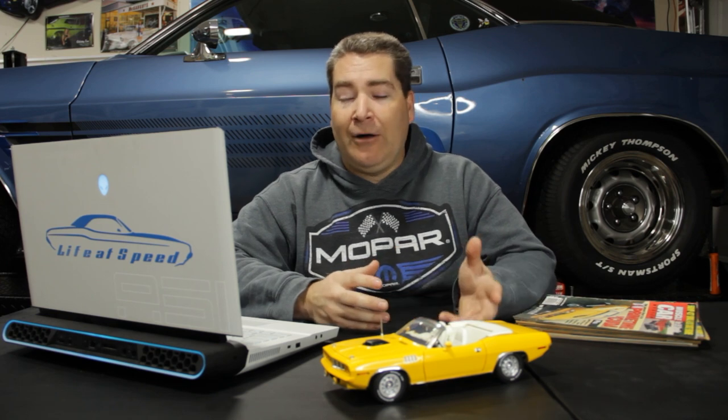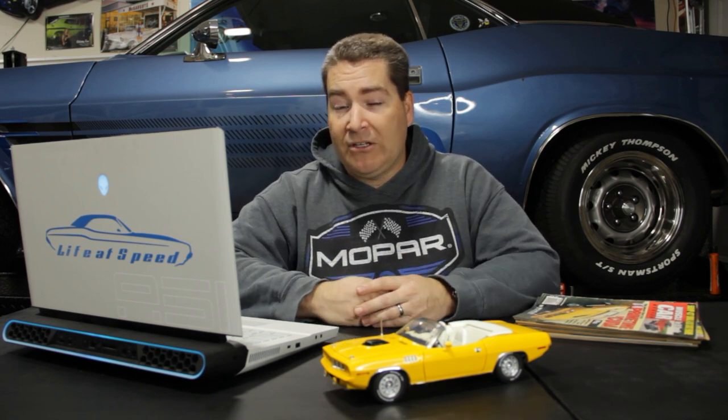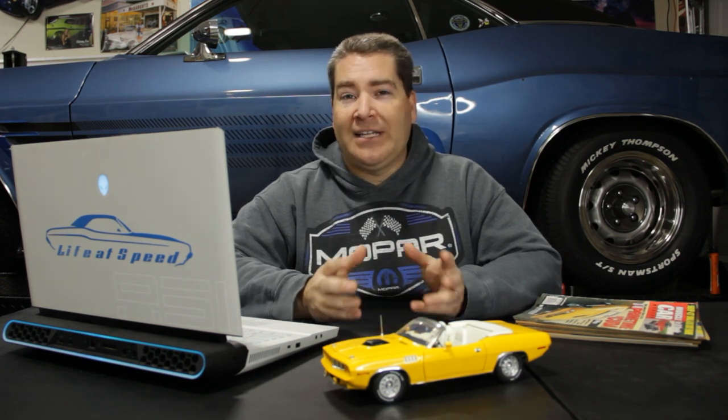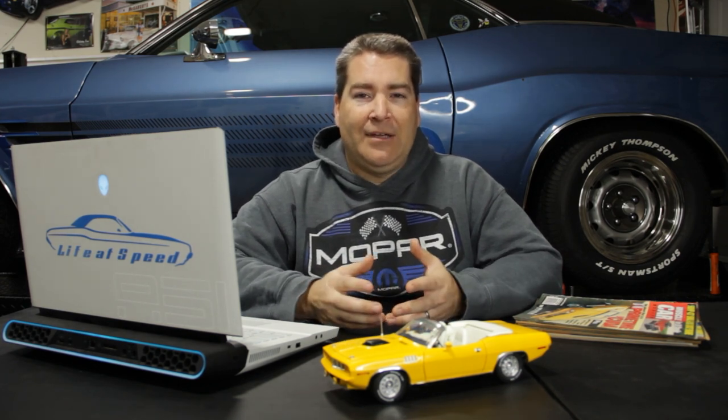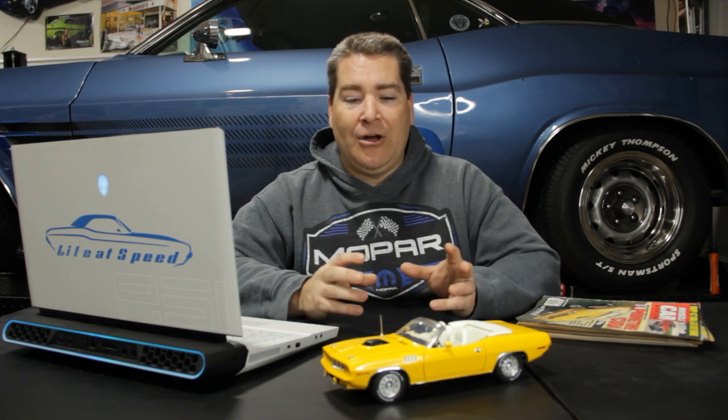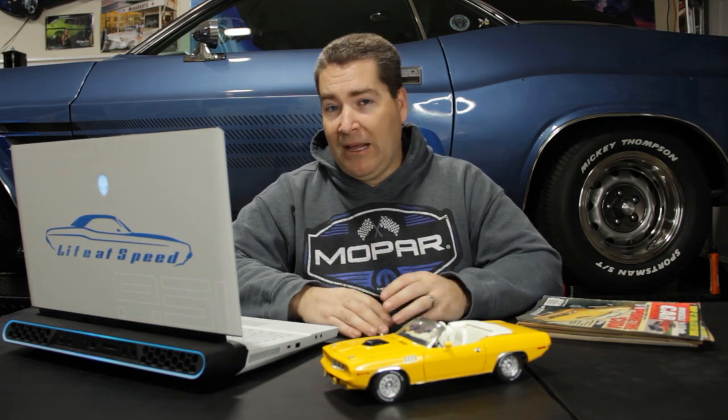I've been talking to the owners about possibly coming out and doing video features on each one of these cars, and most of the owners I've talked to have been really agreeable to that. The challenge, of course, is me finding time to get out there because they are scattered throughout the country. And especially with my normal day job and my personal life — with our daughter on the way in the next couple of months — it's definitely going to make it a challenge to go film all these cars. But it is something I'm working on and you can look forward to in future videos.